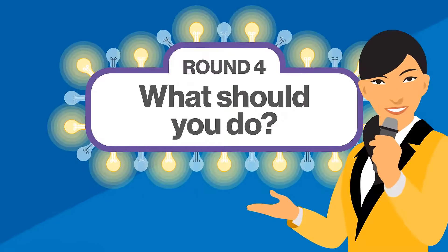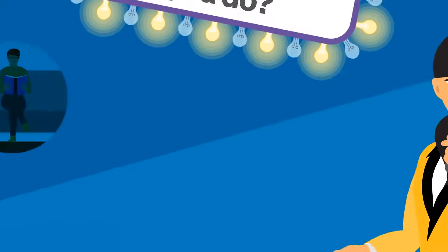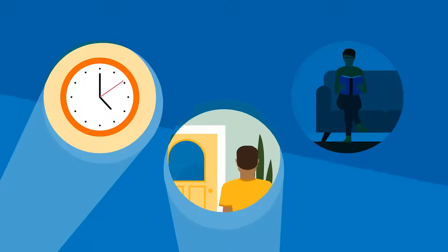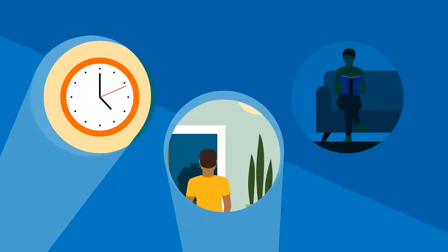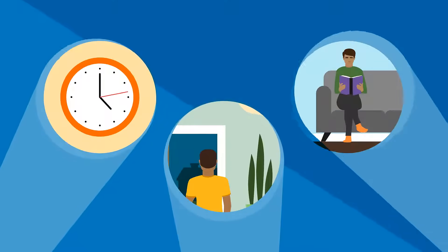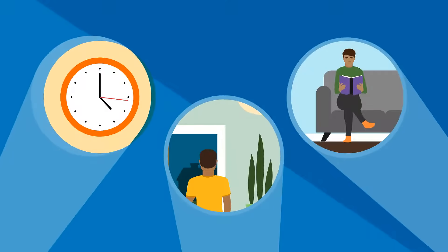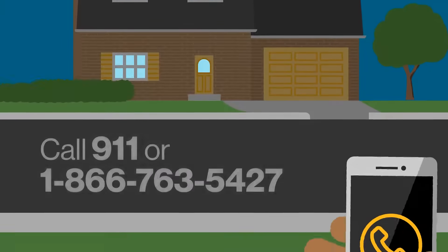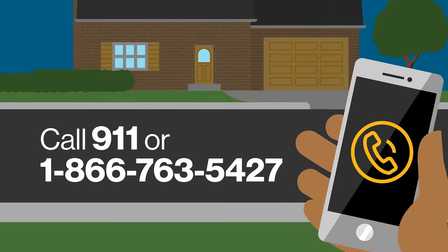And finally, if you suspect a gas leak, what should you do? A. Wait for it to go away on its own. B. Go outside, leave the area immediately and call for help. Or C. Stay put until help arrives. The answer is B. Go outside and leave the area immediately. Once you're a safe distance away, call 911 or our 24-hour emergency number at 1-866-763-5427 to report the leak. Never assume someone has already called.